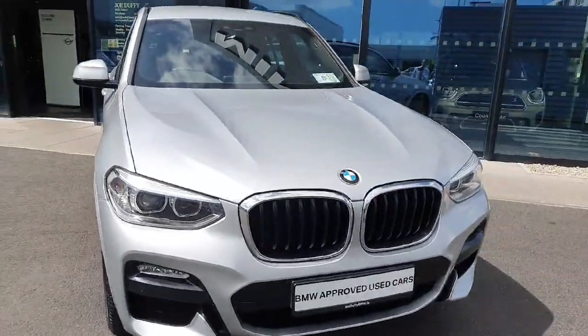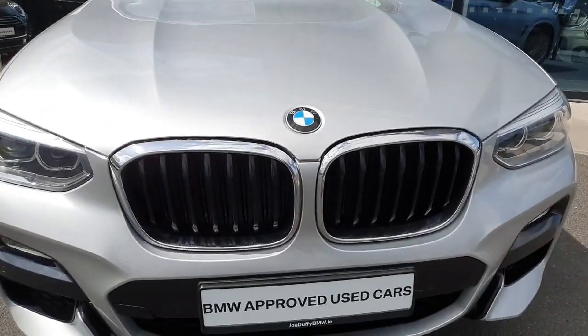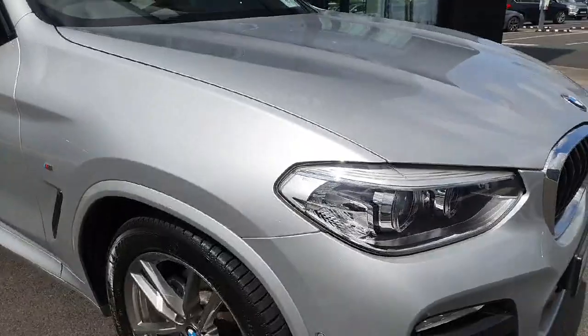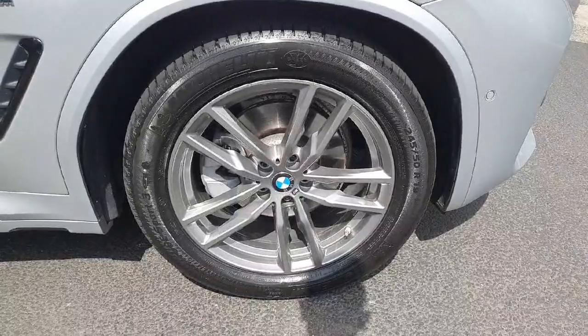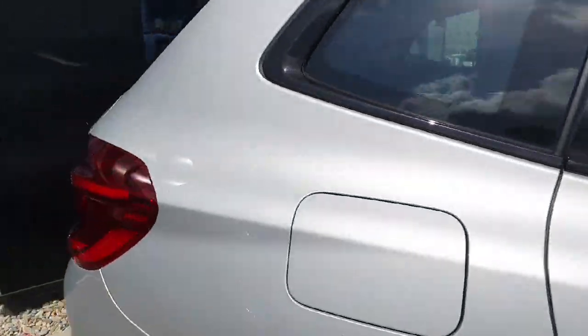The car is finished in a gorgeous Glacier Silver and at the front of the car we have the chrome finish kidney grills alongside the LED headlights and spotlights. As we come around to the side of the car we do have these gorgeous 19 inch double spoke M Sport alloys and the black gloss trim around the windows.